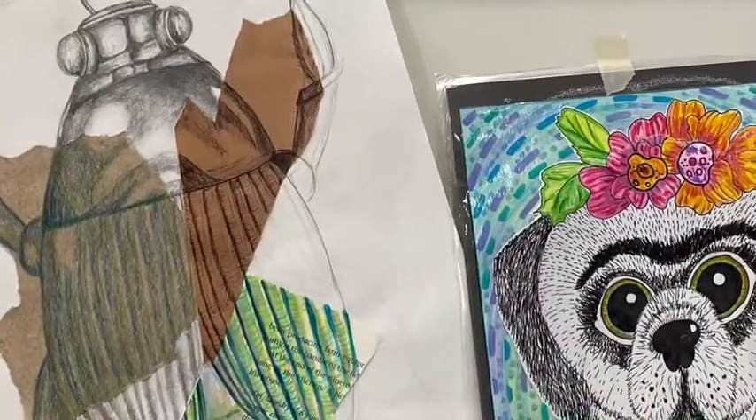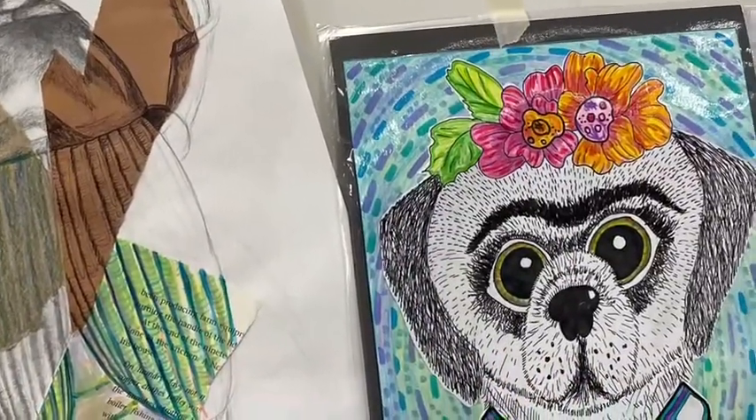My next class that I teach is mixed media. Mixed media art is basically using a variety of different art materials on one project. So we will be using clay sometimes, painting and drawing together, collage, things like that.